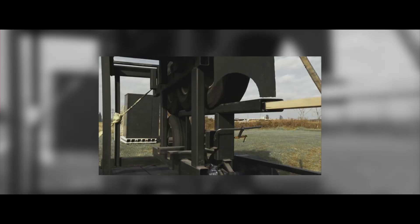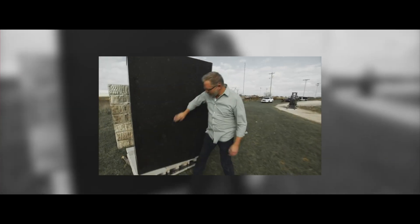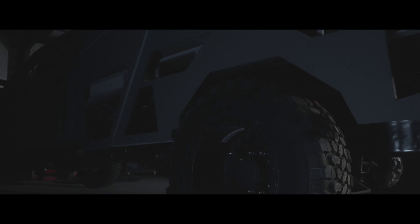We can even offer armor per se — if they want to stop high-caliber weapons, we can offer that. Now granted the wall is going to be 12 inches thick, but if you want lightweight, there's a balance there. Right now we have the skin of the truck to where it's much tougher than anything else on the market.